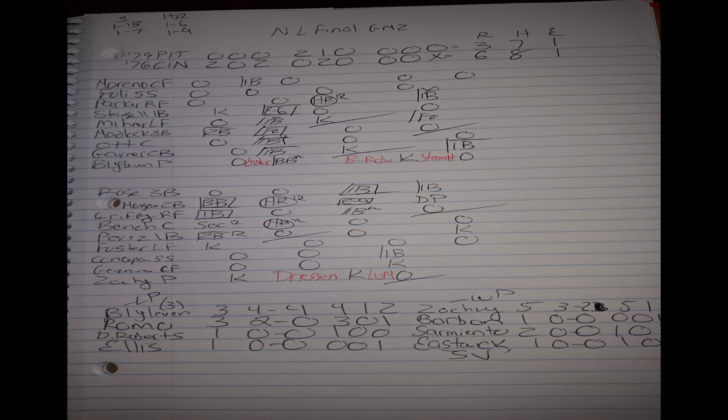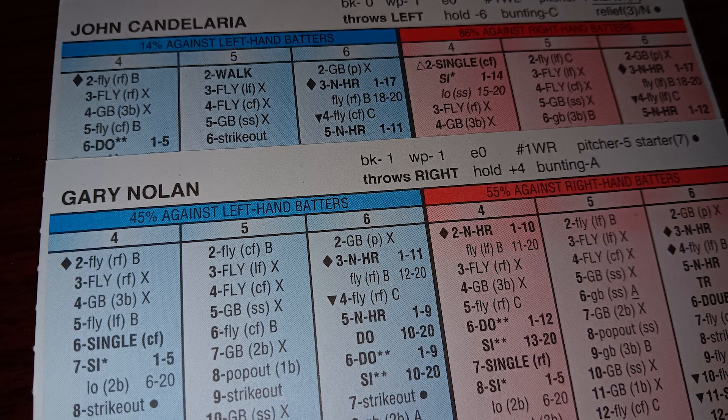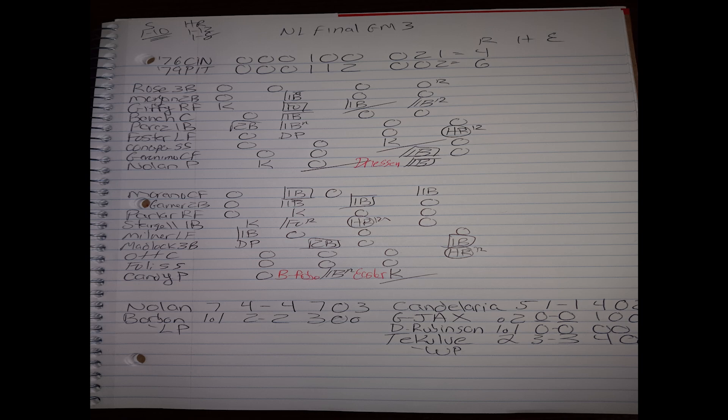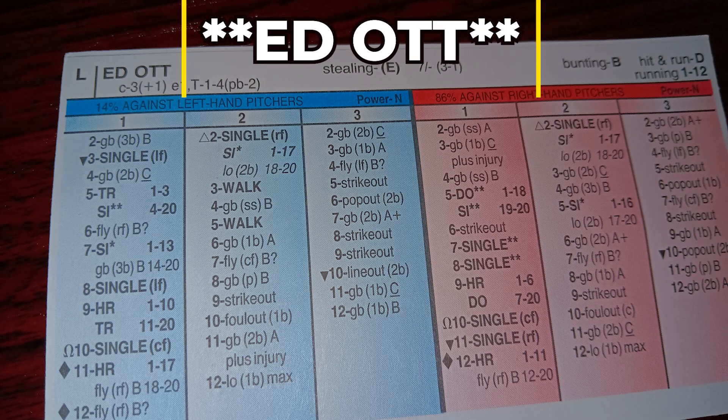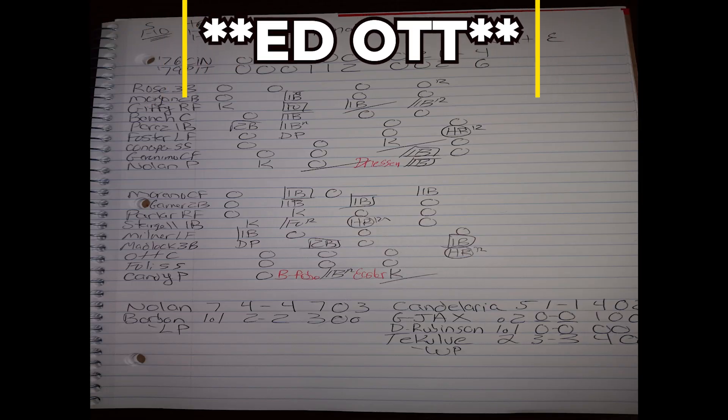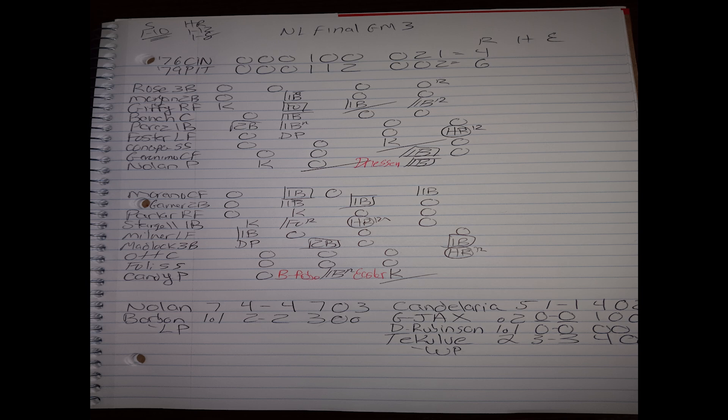The Reds bullpen again goes four scoreless innings between Borbon, Sarmiento, and Eastwick. The '76 Reds take a two-to-nothing series lead in this best-of-five. Back in Pittsburgh, the '79 Pirates' backs are to the wall. John Candelaria goes for the Pirates, Gary Nolan for the '76 Reds. The '79 Pirates stave off elimination as catcher Nicosia hits a walk-off two-run home run in the bottom of the ninth off Borbon to win it six to four. Ken Griffey's RBI single and George Foster tying it in the top of the ninth made for a dramatic finish.